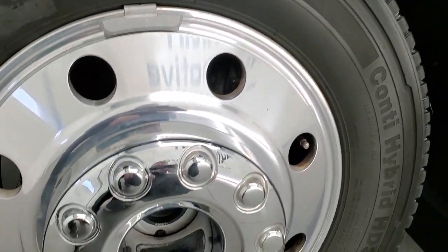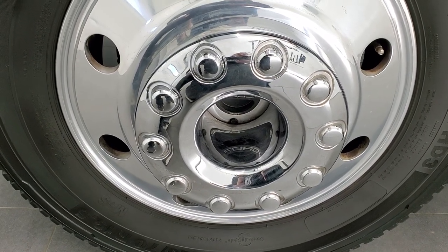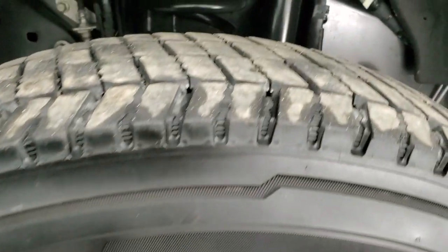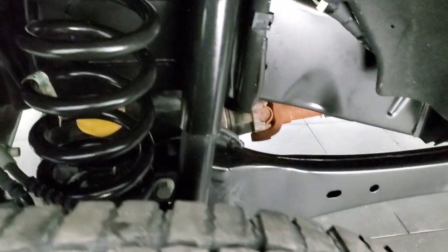This one comes with 19-and-a-half inch polished aluminum rims. It has Continental Conti Hybrid HD3 225/70R 19.5 tires and they have a really good amount of tread left — I'd say 80%, maybe even a little bit more.